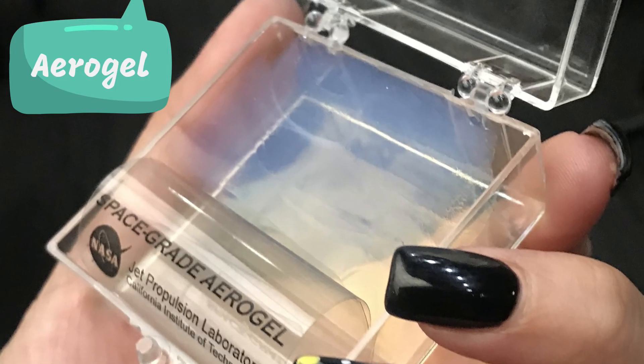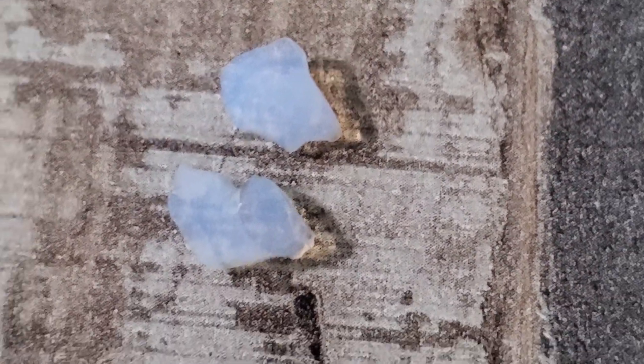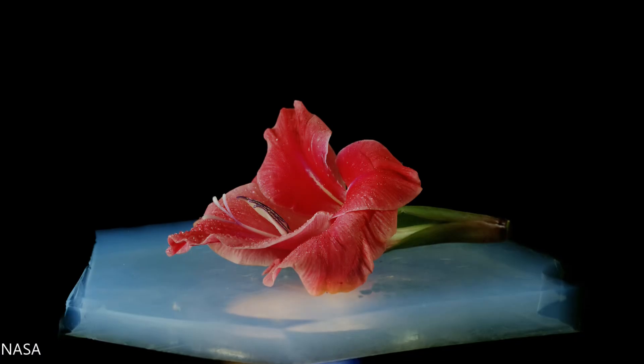Aerogel is one of the lightest solid substances ever made. It is mostly a light blue translucent substance that almost looks like frozen smoke. It is primarily used to collect dust particles in space and for its insulation properties.